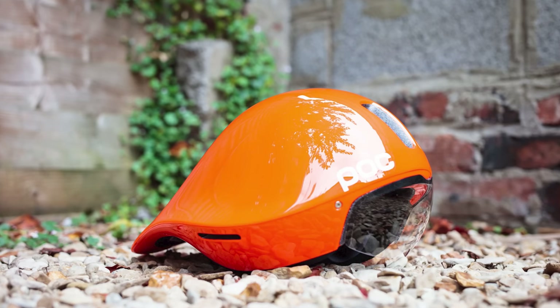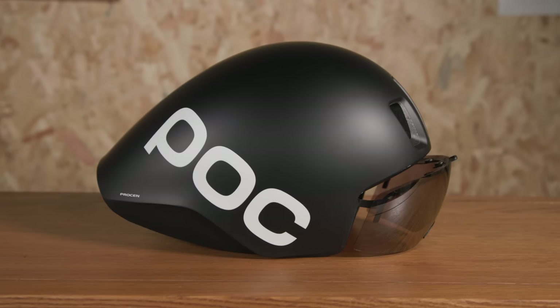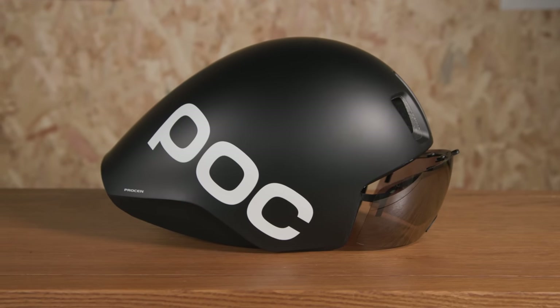It was a tricky helmet to recommend as an option for riders who can't optimise their bike fit around it or aren't able to hold a consistent head position while racing. The last trick up the ProSEN sleeve is the visor.